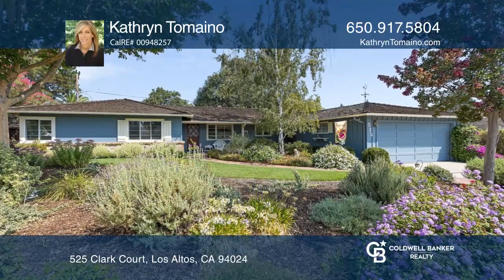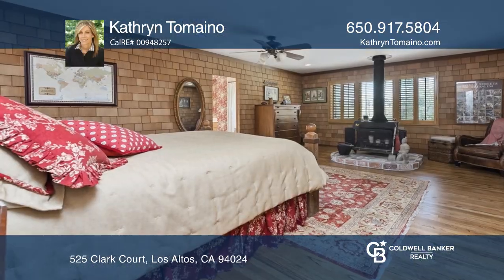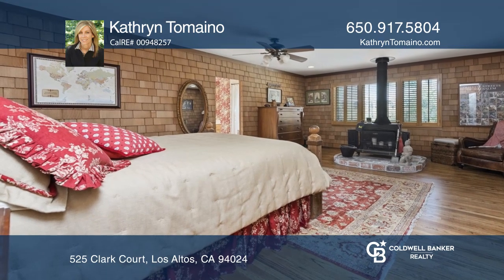A rare find, this four-bedroom, three-bath home offers charming updates and meticulous maintenance.